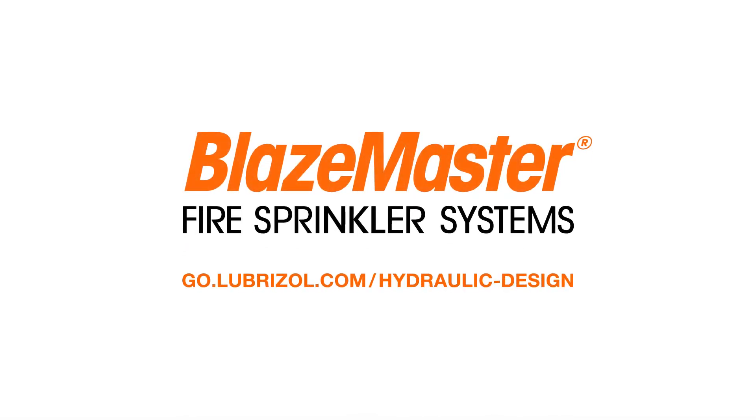Go online to learn how BlazeMaster can help you use hydraulic calculation design to save money.